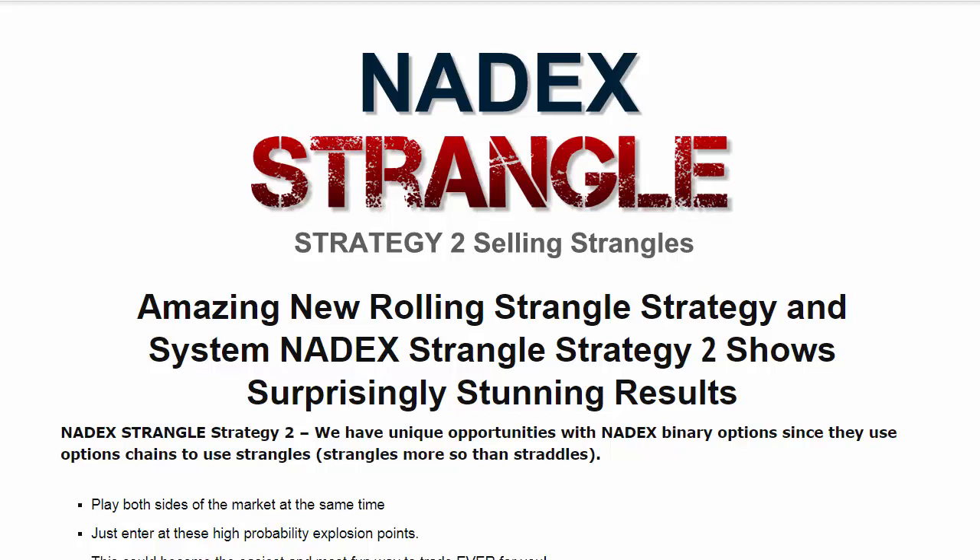We now have an added power, because you will have this ability to enter trades that you may not have in the past but wished you did. That's it for this introduction and overview of Nadex Strangle Strategy 2. If you have any questions about it, please let us know. You can contact us from our contact form, your member's back office, or by responding to any one of our emails. Thank you.